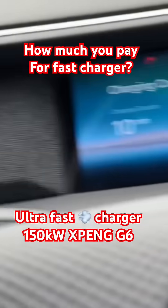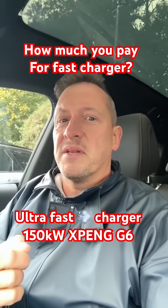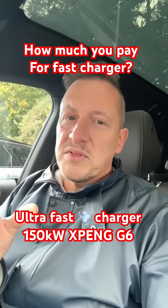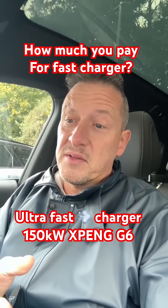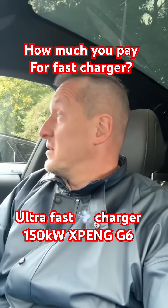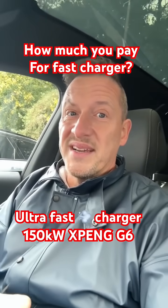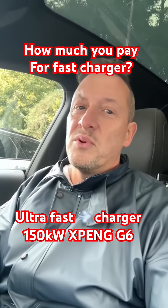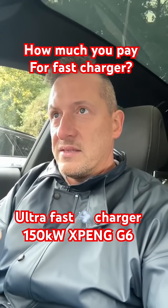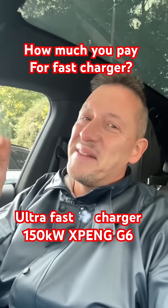I charged the car 20% of the battery in exactly 10 minutes and paid almost £11 — I think that's quite all right. The price could be better, but this location is actually the cheapest fast charger compared to others where you pay 82 or almost 90 pence per kilowatt hour. Here it's 69 pence, so good price. Let me get on the road.